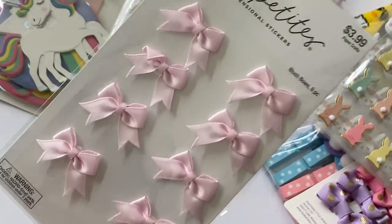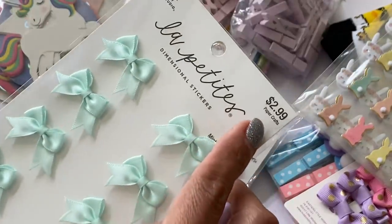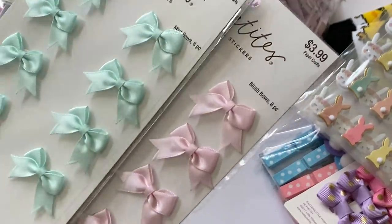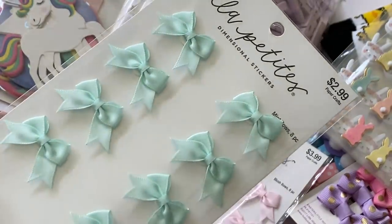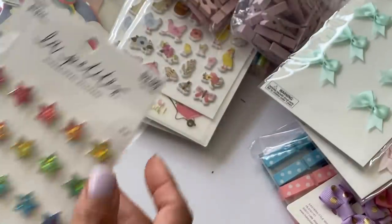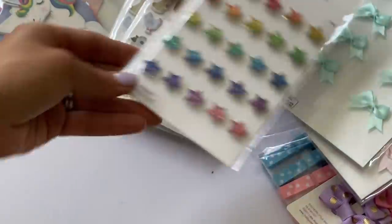I also got these mint bows which were $2.99 — not sure why they were two different prices, a little annoying. I grabbed one of the pink and then this teal color which was a little less expensive. They're already pre-made, that's why I grabbed them. Then I got these really cute dimensional star stickers — they're holographic and I thought those were pretty.